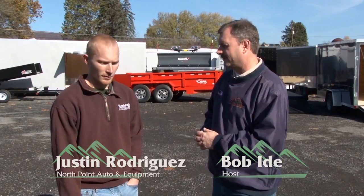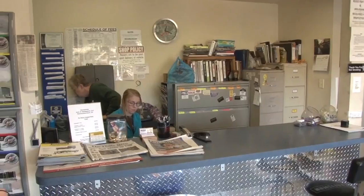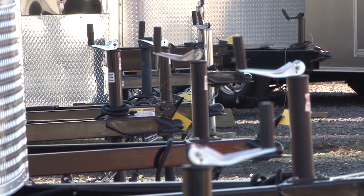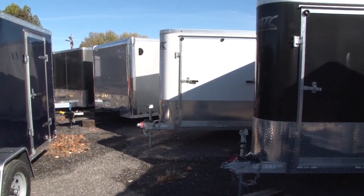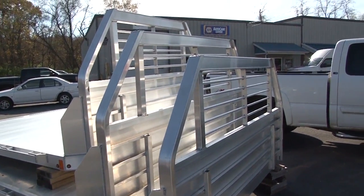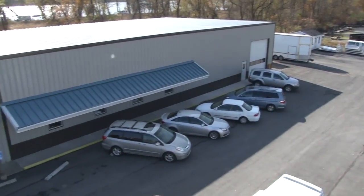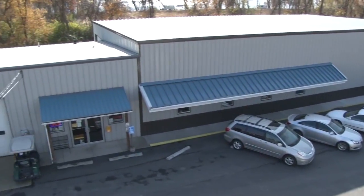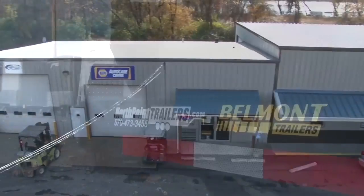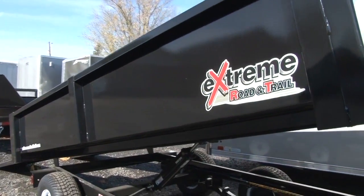Tell us about North Point. So North Point is a family owned and operated business. John started back in '97 doing part-time stuff up here while still being a Mac tool dealer, which most people know him for. 2001 full-time. For the last 15 years he started in a little 10 by 20 white office building and has grown into what people see here today — a nice stretch of road with over 200 pieces of inventory for our customers to come and sort through.